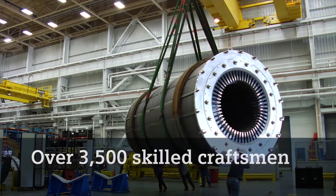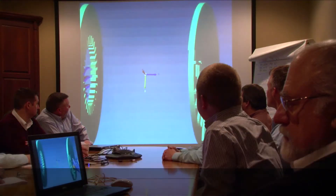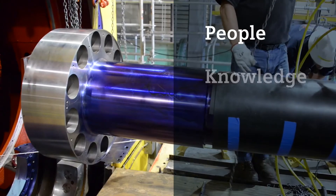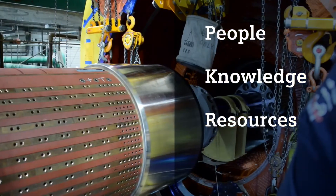More than 3,500 skilled craftsmen, 700 technicians, and 400 engineers are part of the Siemens North America team. This combination of people, knowledge, and resources sets Siemens Field Service apart from the competition.